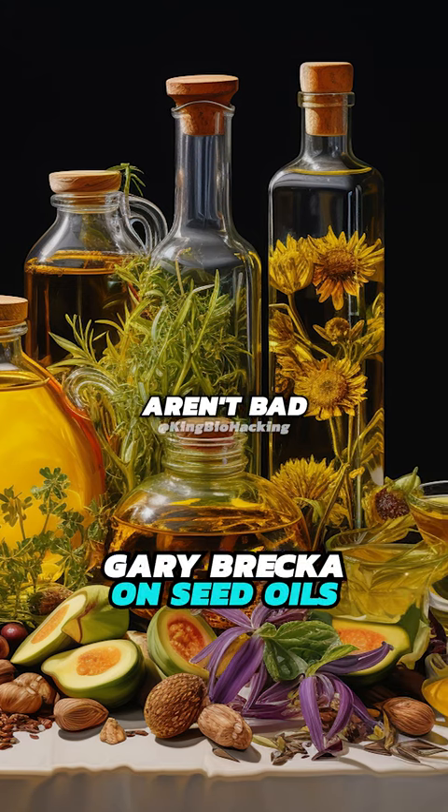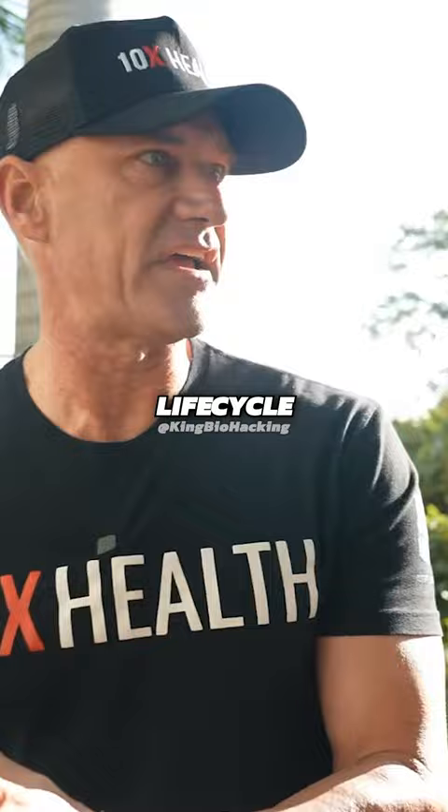People are like, seed oils aren't bad. You're right. The actual seed oil itself is not bad. It's industrial processed seed oils.